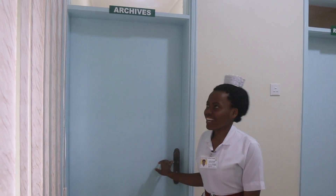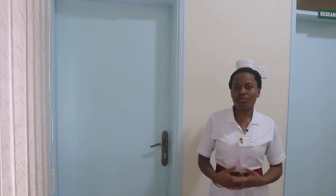This is the archive. It will be the storage for the research that will be published.